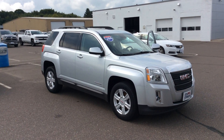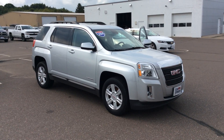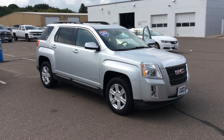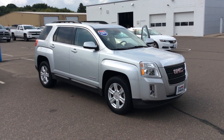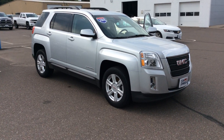This is Bob at Don Johnson Motors here in Race Lake, Wisconsin, taking a look at a 2014 GMC Terrain. This is the SLT upper trim level, and it does have the four-cylinder 2.4-liter motor for excellent gas mileage going down the highway.